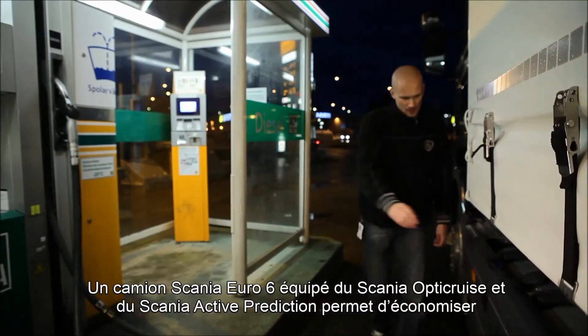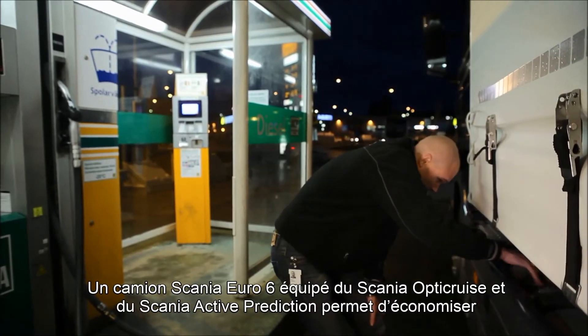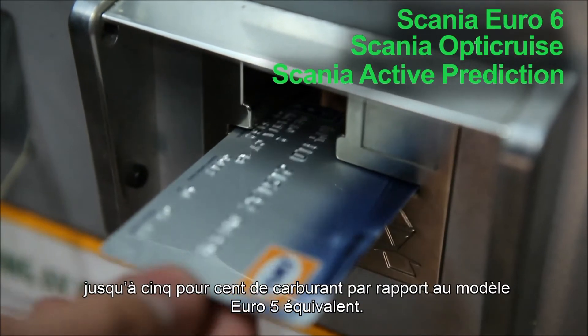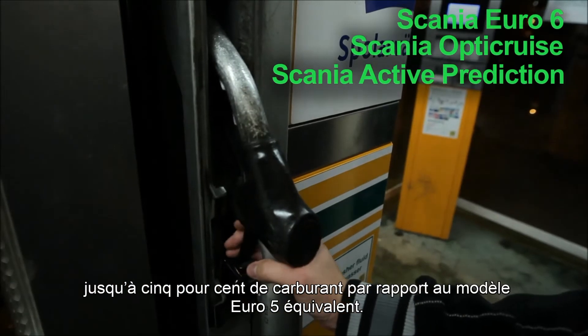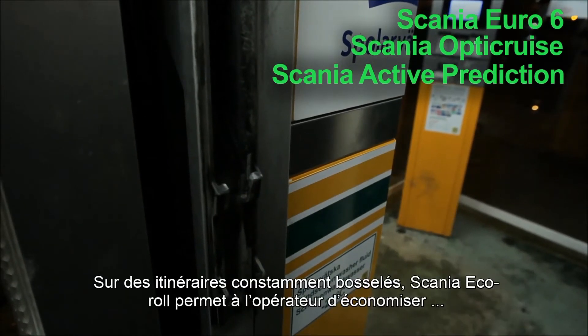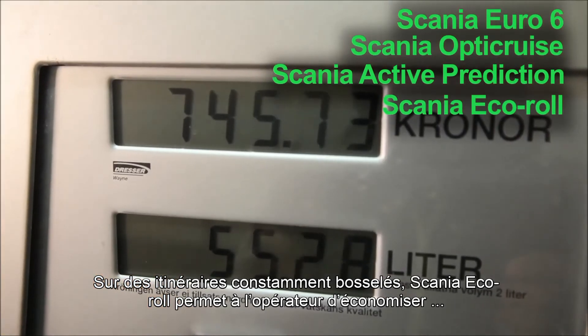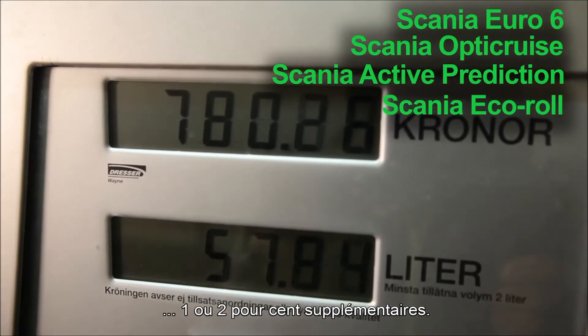A Scania Euro 6 truck with Scania OptiCruise and Scania Active Prediction can save up to 5% fuel compared to a corresponding Euro 5 model. On some constantly undulating routes, Scania Eco Roll can save another couple of percent for the operator.